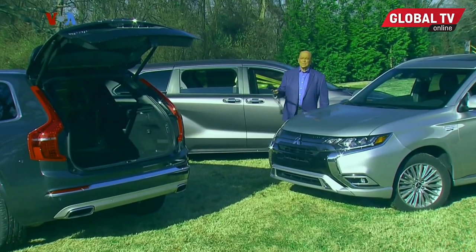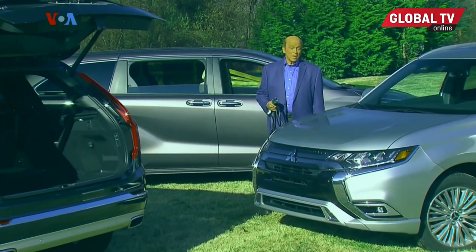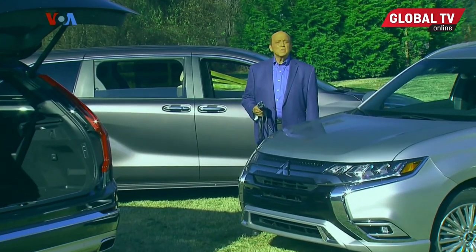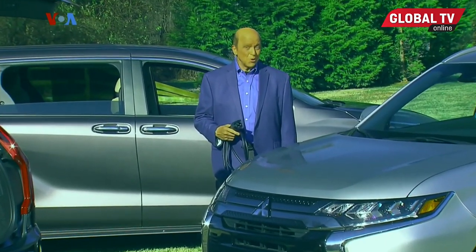We all know that electric vehicles are becoming more and more common on our roads, and that goes for two-wheeled ones as well as four. This week, our Brian Robinson rides an electric motorcycle from an unexpected source.